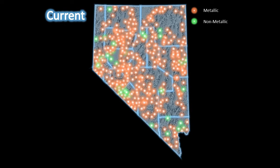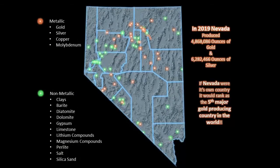We will now look at the current active mines within these mining districts. These are the active mines for 2019. In 2019, there were 33 active metal and 35 active non-metal mines in Nevada.